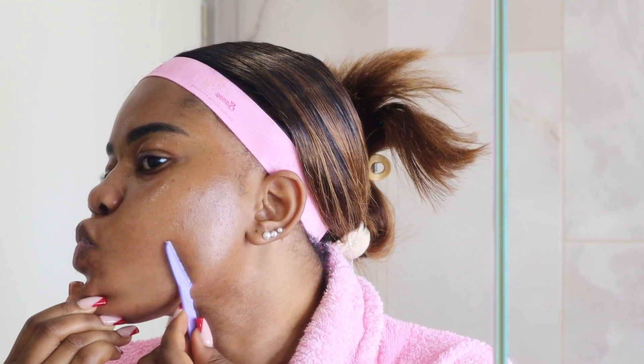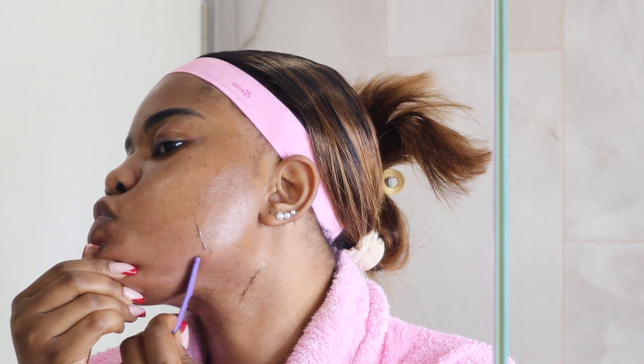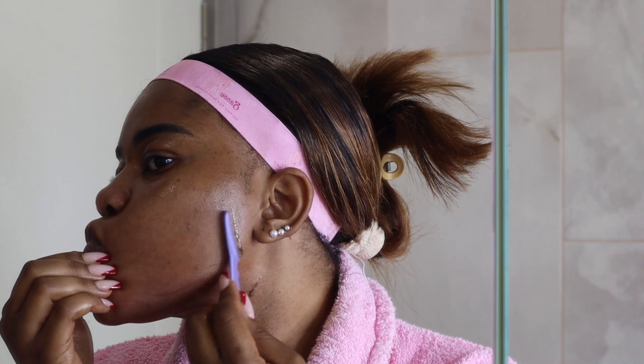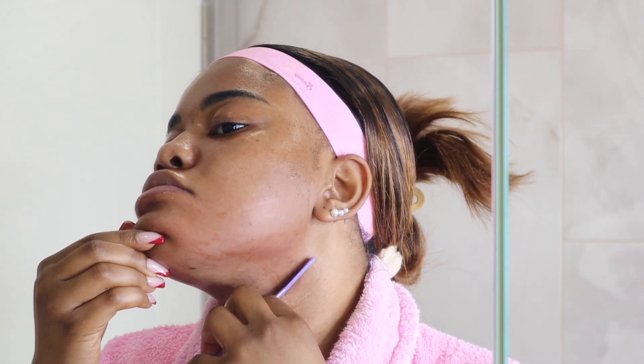I do laser hair removal, so I'm still undergoing treatment — that's why I'm shaving in the opposite direction. But if you're just taking out facial hair and not doing laser hair removal, you should shave towards the direction the hair is growing. For me, I'm shaving in the opposite direction to avoid reactions on my skin. Your blade should generally be facing downwards, as that would be the direction your hairs grow.